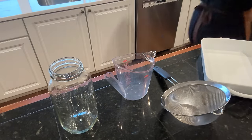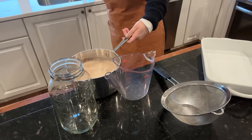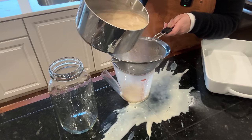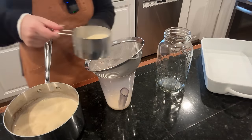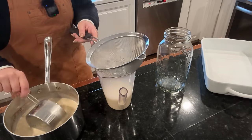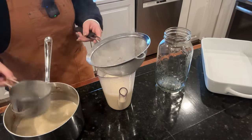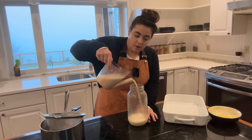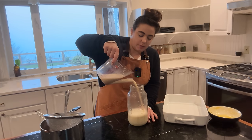This next step is optional, but I always like to do it to make sure I have a nice texture on my eggnog. I'm going to strain this through a fine mesh sieve just in case there's any scrambled egg bits. I just had this thought — brown sugar would be really good and you'd get that extra molasses flavor. I've never made it with maple syrup but I think that would be good too. Now I'm just going to pour it into my mason jar to store in the fridge.